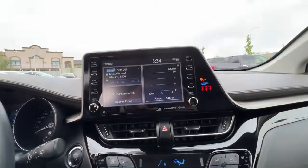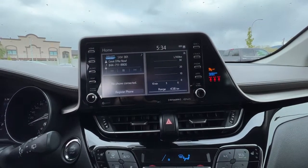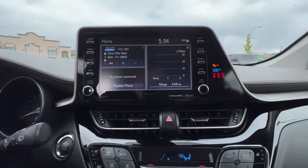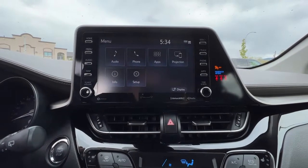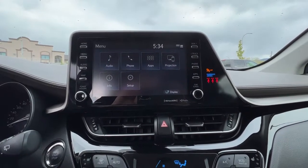Moving on over to the center dash, we have an AM/FM stereo with Bluetooth, auxiliary power input, and USB input, as well as Sirius satellite radio that does come with a three-month subscription. If we go to the menu button, there are also a lot of things you can customize on here and different information you can get about your vehicle, such as fuel economy and all that.